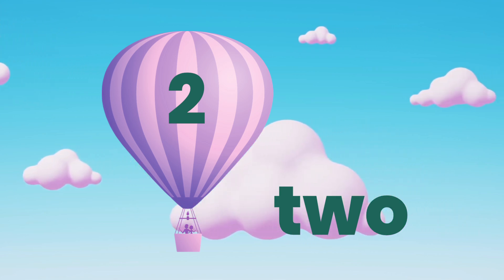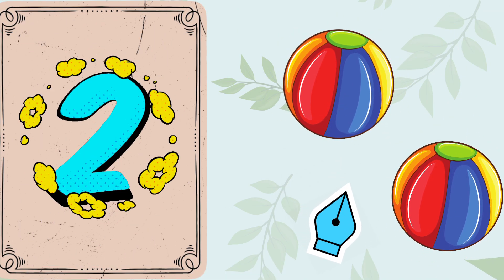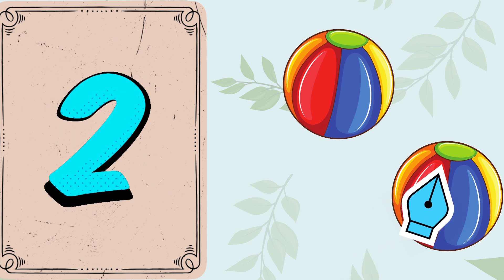Here's number 2. Let's count. 1. 2. 2 balls.